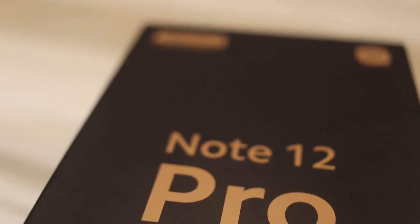Welcome to Unboxing Studio. Today we will unbox the Redmi Note 12 Pro.